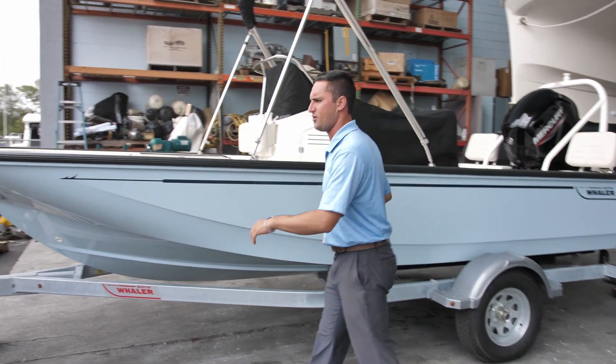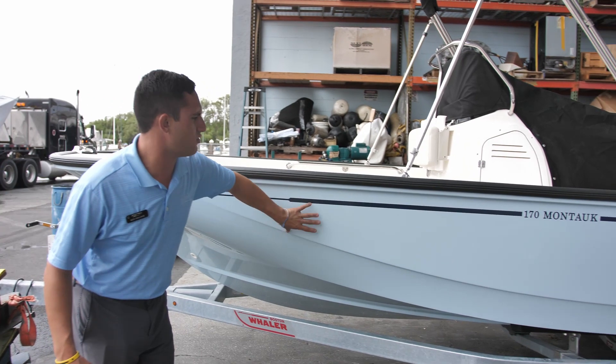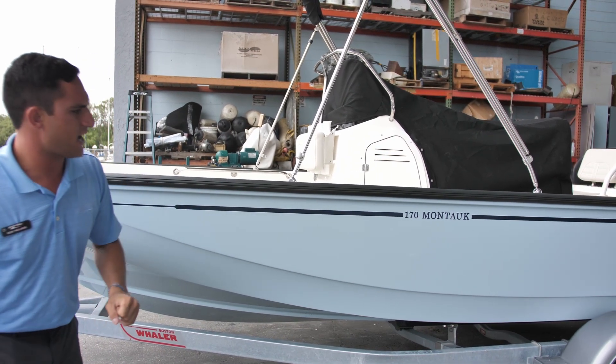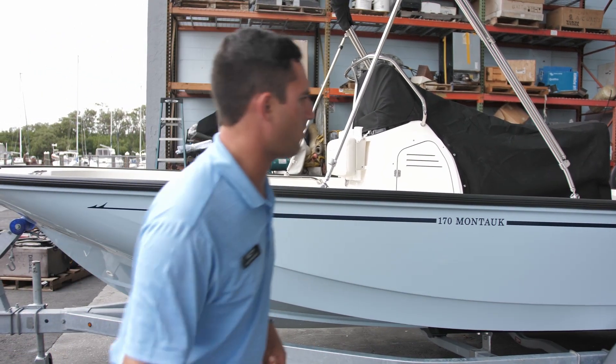Let's get back to the main boat here. Got that light blue hull side color — really beautiful boat, really beautiful gel coat. Got all the bells and whistles: the bimini top, the covers. Looks like we've got the fishing package. This of course is a boat, motor, and trailer package ready to rock and roll.